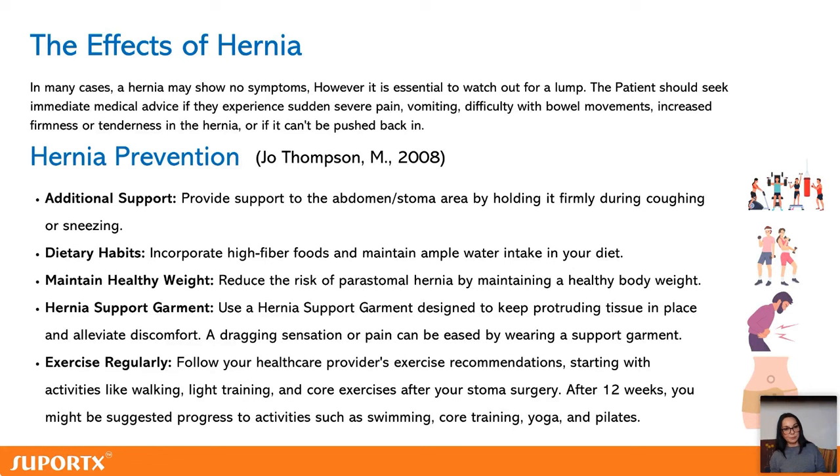A healthy diet and healthy weight are really important because they support our muscles and our abdominal wall, minimizing the risk of a hernia. And it's really important to start being active again after a big, life-changing operation like this.